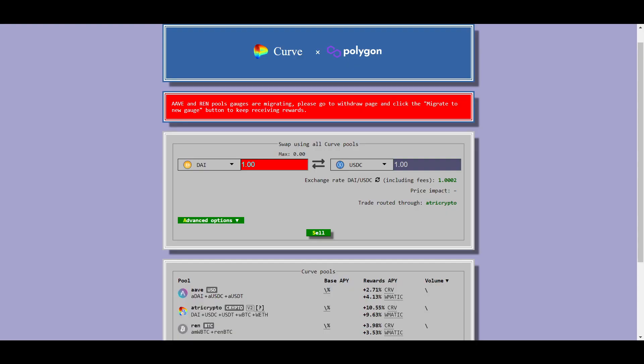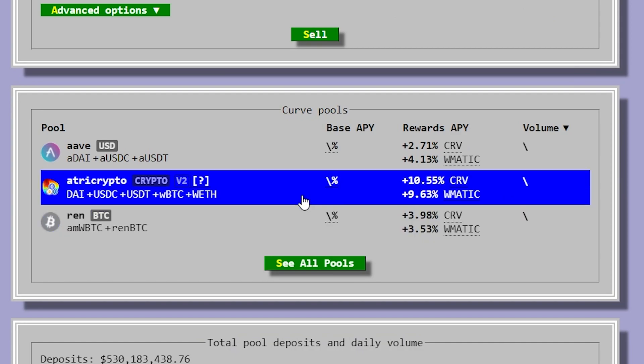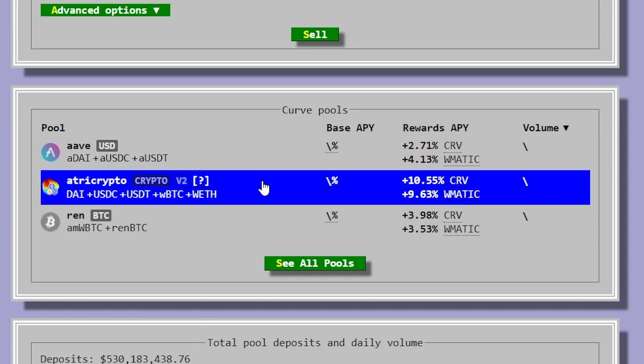One more choice for Polygon is the Curve protocol, which is also available on base layer Ethereum but is cheaper to use on Polygon, and you get a much higher yield when using it on Polygon. There are not as many pools to choose from, but Curve is a reputable protocol and has been around for a long time. The Tri-Crypto pool consists of Ethereum, Bitcoin, and stablecoins and has a pretty high yield as well, all things considered.